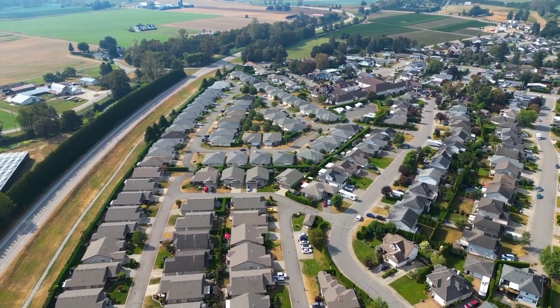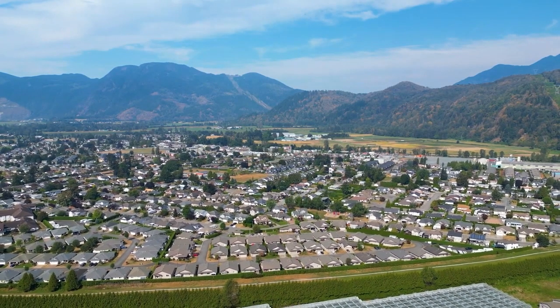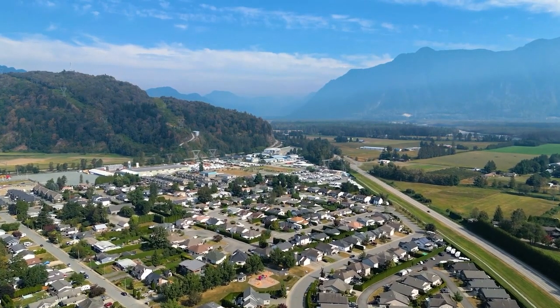If you are looking to downsize and put your funds into a great investment in a fantastic community in Agassiz, British Columbia — only 10 minutes to Harrison Hot Springs and 15 minutes to downtown Chilliwack — then this could be a great home for you, especially at this price.